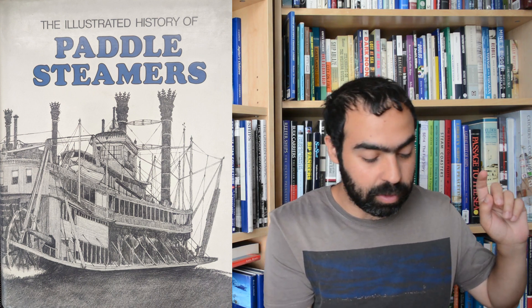It begins with the development of the American paddle steamers and we get a wonderful series of photos identifying the various types, from the Mississippi paddle steamers to the east coast side wheelers, the beautiful palatial white hulled overnighters, and even those that served up the far north around Alaska.